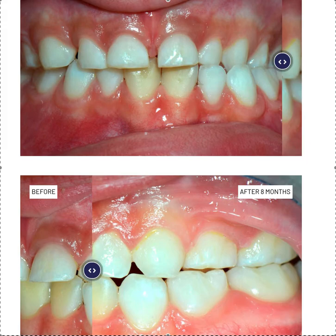My favorite is to use them in ages 3, 4, 5, 6. I like to go to other products as the patients get older, but that's just my personal preference.